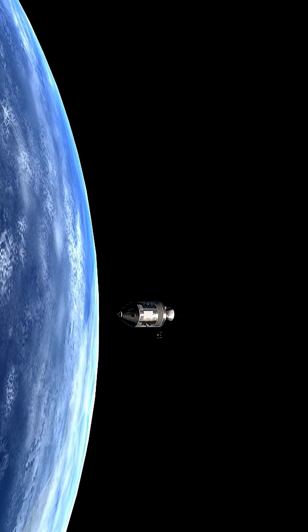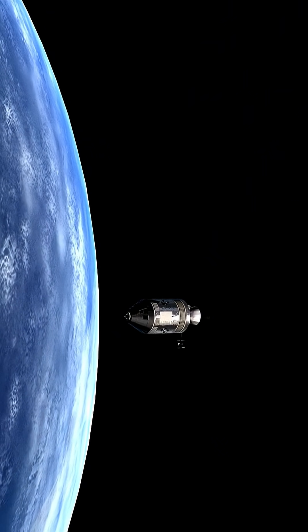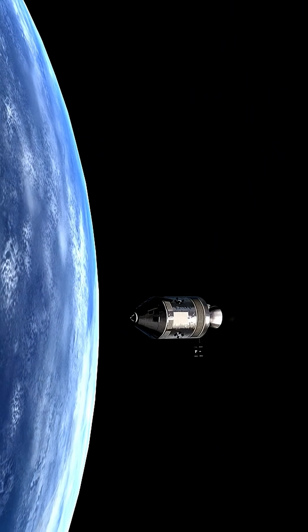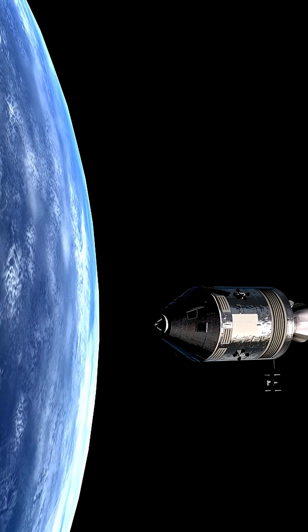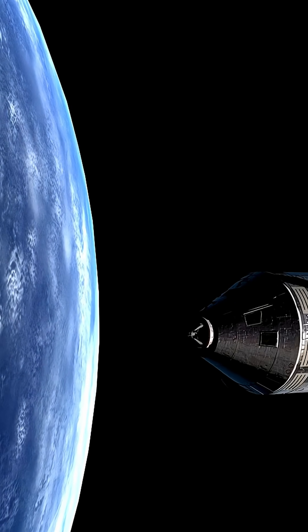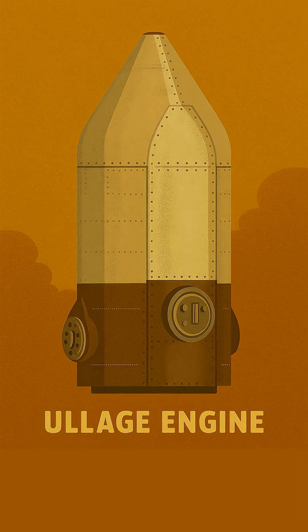The final critical disconnect happened approximately three hours after launch. After the S4B third stage completed its powerful translunar injection burn, pushing Apollo out of Earth orbit and towards the Moon, it separated from the command and service modules, achieved with more explosive bolts and precise attitude ullage thrusters.